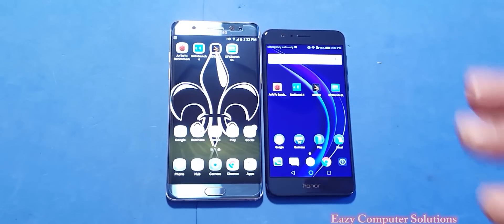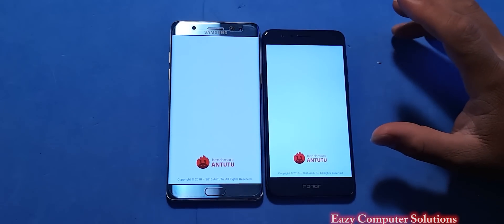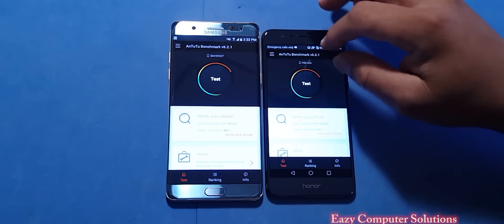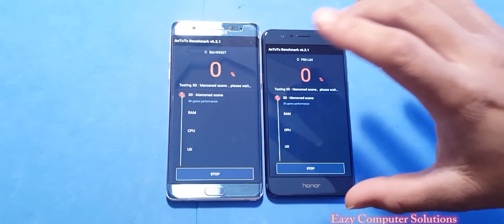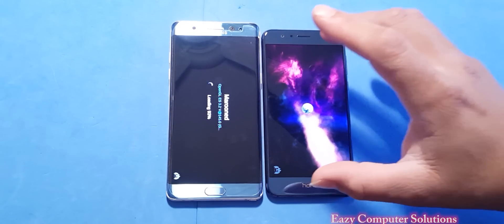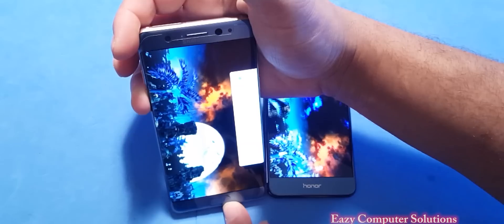Let's go ahead and get the benchmark and performance tests going. We're going to run Antutu Benchmark, all the benchmark tests, and then do some app opening. When you're looking at both of these devices at a distance, you can see that both are absolutely amazing when it comes down to build quality.